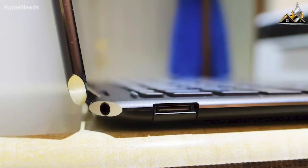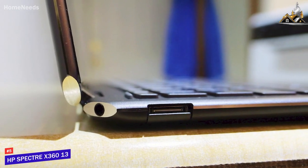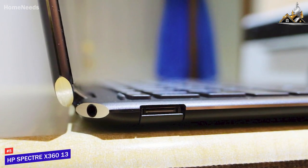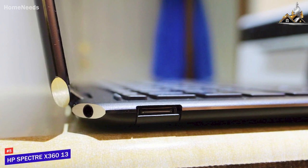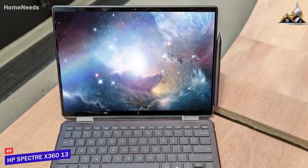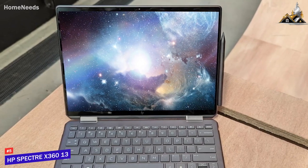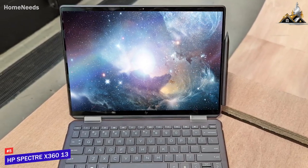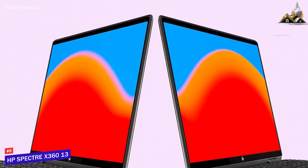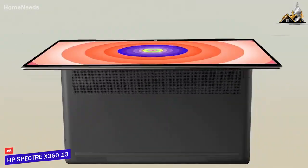The very popular HP Spectre x360 13 is easy to carry around, has a battery that can last through the day, and offers enough power to tackle just about any task — making it my choice as the best laptop for most people in 2023. Although it's not perfect for everyone, the newest HP Spectre x360 13 is an outstanding two-in-one laptop.